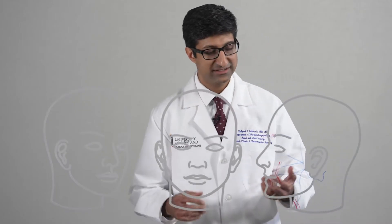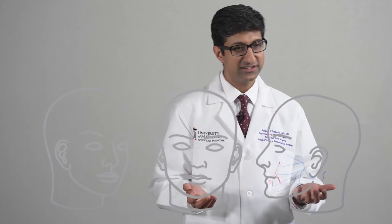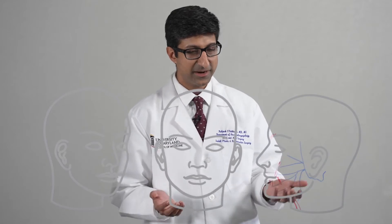These muscles are important in how we communicate with people around us. They give us the ability to frown, smile, and laugh.